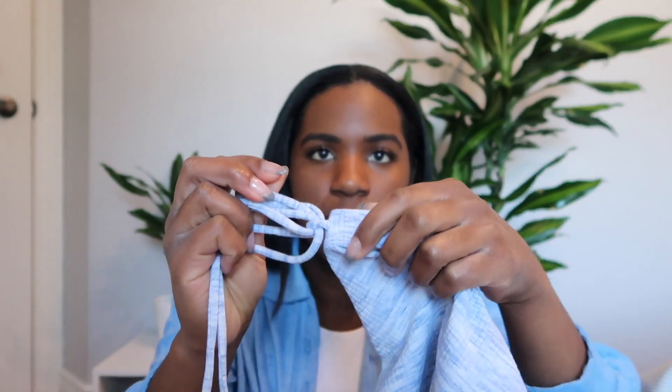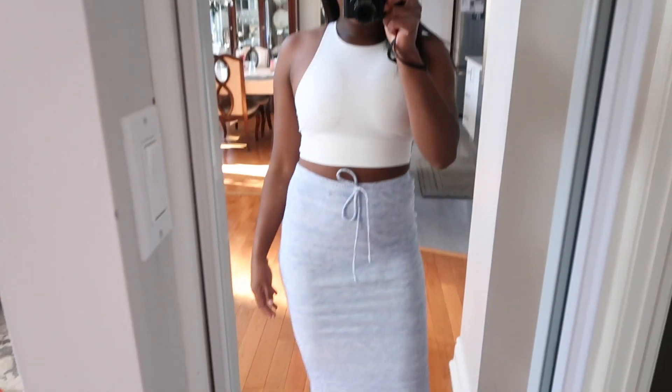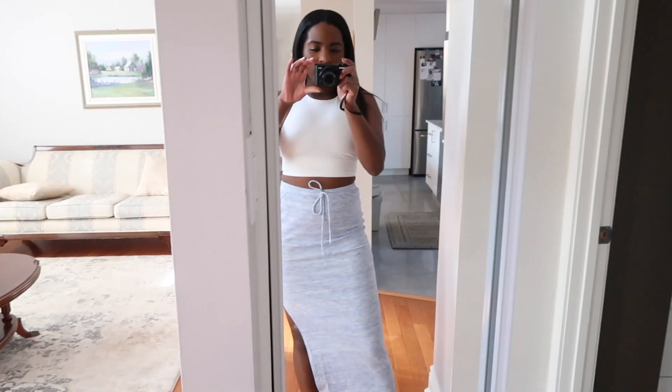Next up I have a maxi skirt — also blue — and it's really pretty. It has a really nice high slit. There's a little decorative tie detail but you can't actually use it to tie; it's just decoration. It does have an elastic waistband and it fits really nicely. It's very long, which is what I wanted — I didn't want something an awkward length or too short. It's really cute styled with a white top, or you could go with something a little darker like a darker blue.